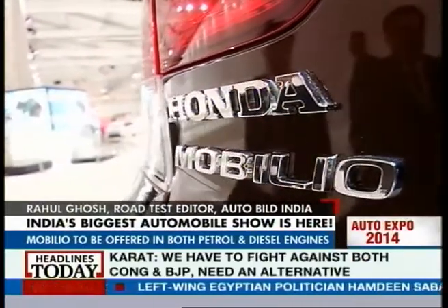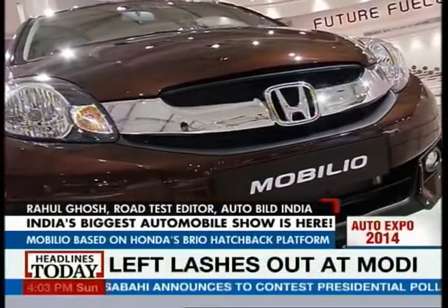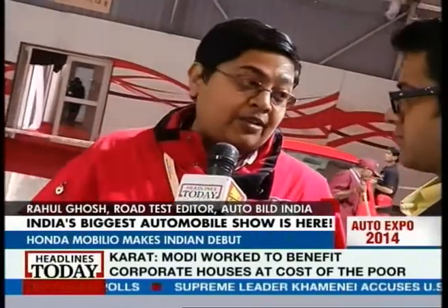As far as pricing goes, Honda is keeping a very competitive price in line with their other models. We've seen the Honda City and the Amaze recently, and we hope this will be priced maybe a little more expensive than, or in the same ballpark as, the Ertiga. Thank you Rahul for joining us — MPVs are here at the Auto Expo 2014.